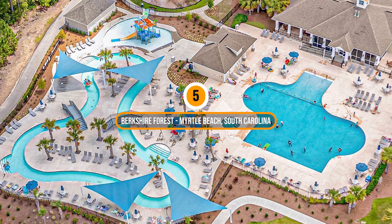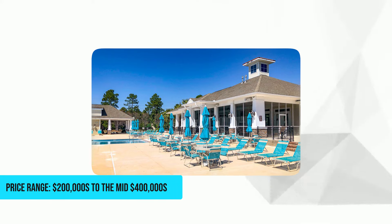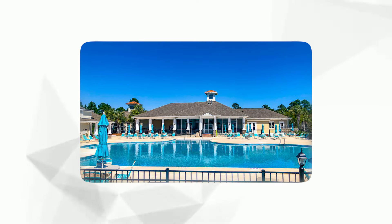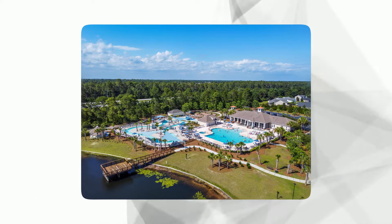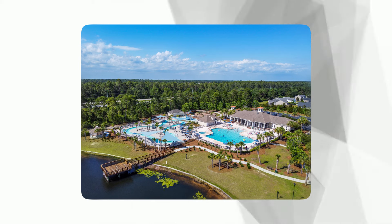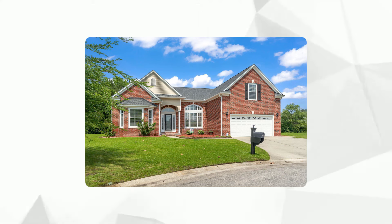Number 5: Berkshire Forest, Myrtle Beach, South Carolina. Price range: $200,000 to the mid $400,000. This is a premier residential community offering a luxurious lifestyle amidst beautiful natural surroundings and close proximity to Myrtle Beach attractions. Its impressive resort-style amenities include a stunning clubhouse, a large swimming pool, a lazy river, tennis courts, and private access to a picturesque 32-acre lake, fostering a vibrant and active lifestyle for residents of all ages.